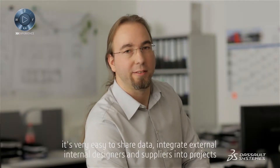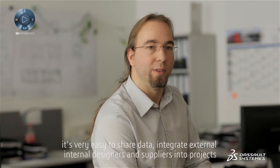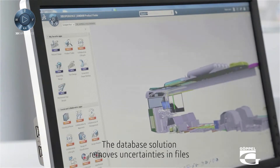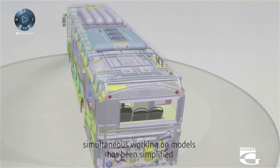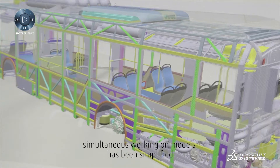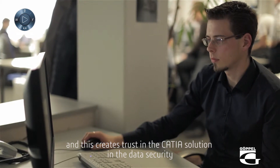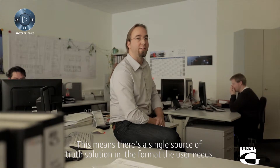Thanks to the CATIA on the cloud solution, it's very easy to share data, integrate external and internal designers and suppliers into projects, and there's no further need for a complex server environment. The database solution removes uncertainties in files, processes are more streamlined, simultaneous working on models has been simplified, and this creates trust in the CATIA solution and in the data security. This means there is a single source of truth solution in the format the user needs.